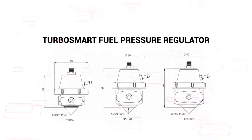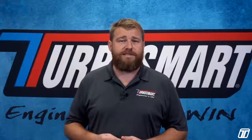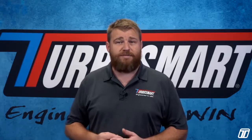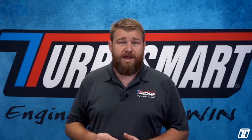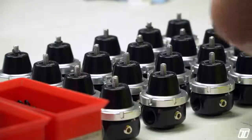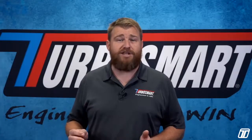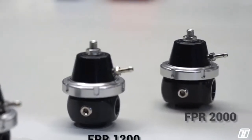Turbosmart fuel pressure regulators are literally designed to flow as much fuel as possible while providing class leading control. While a fuel system component might seem a bit of a departure from wastegates and blow-off valves, it's not — at Turbosmart we are all about flow and control, and our range of fuel pressure regulators are no different. We have three basic designs, all built on the same architecture and will work with all known fuels including leaded, harsh race fuels as well as ethanol and methanol. The three designs are our FPR 800, FPR 1200 and FPR 2000.